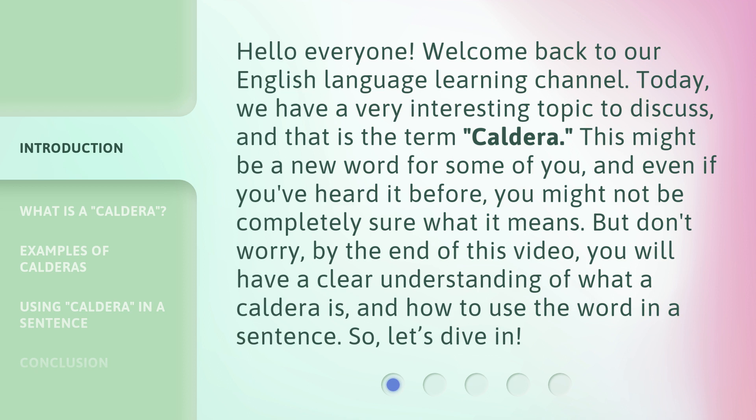This might be a new word for some of you, and even if you've heard it before, you might not be completely sure what it means. But don't worry — by the end of this video, you will have a clear understanding of what a caldera is and how to use the word in a sentence. So, let's dive in.